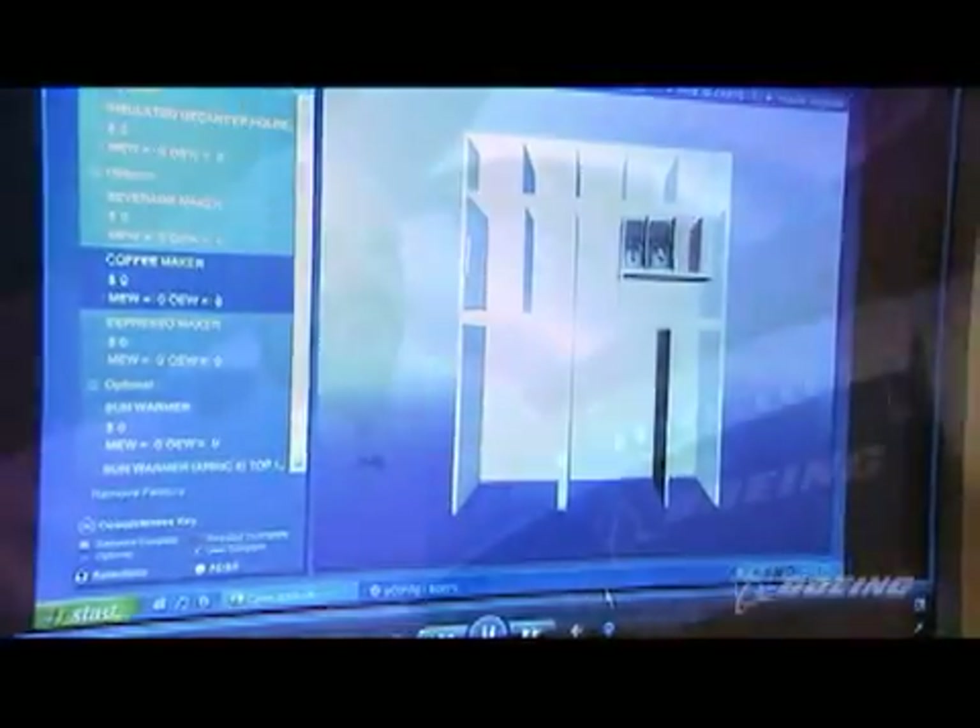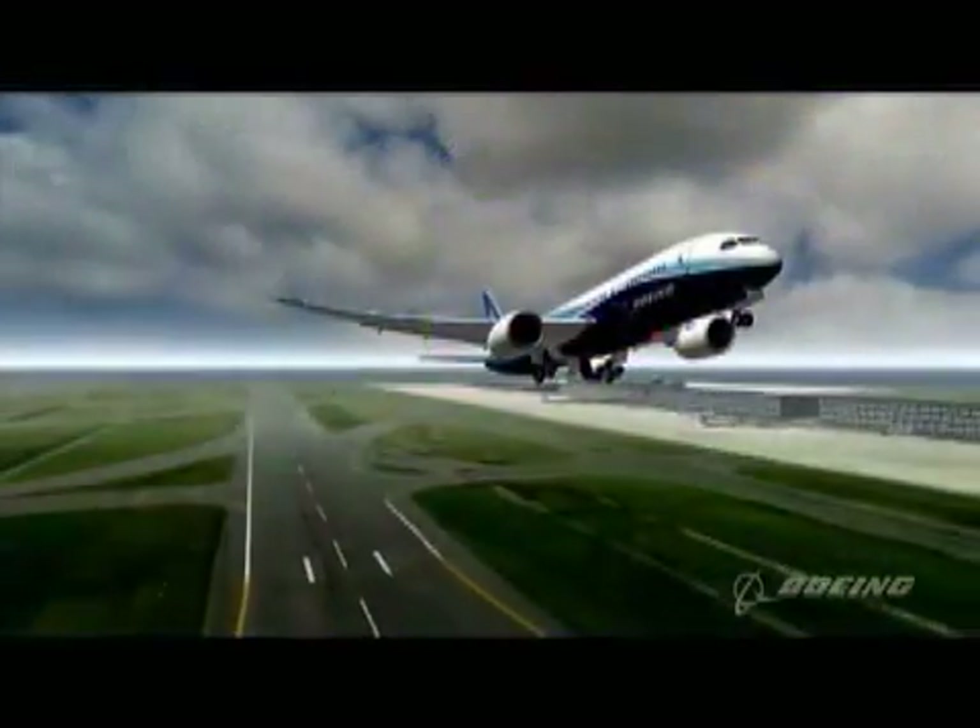In the past, what you would do is just get the fuselage, the tail, the wings, the flight deck, and the landing gear. But the engines, the entire interior — you'd have to go and make those purchasing decisions as an airline yourself.